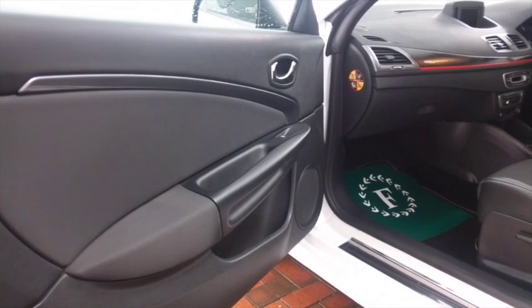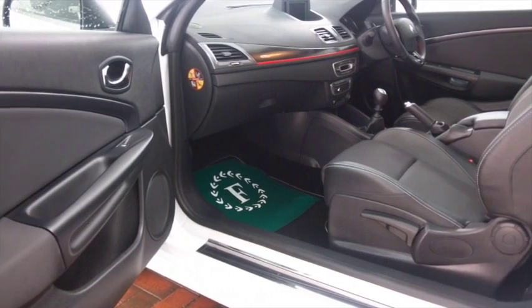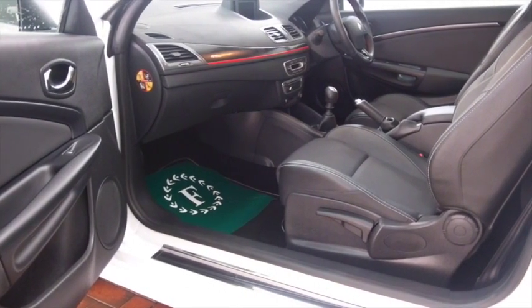This has a cloth interior, remote locking, Bluetooth, parking sensors, and it also has the magic ingredient — satellite navigation.